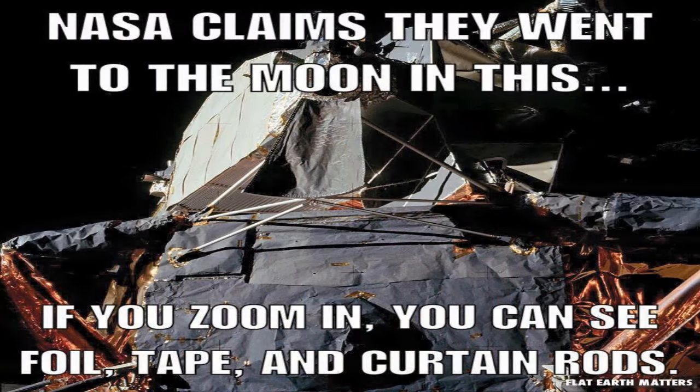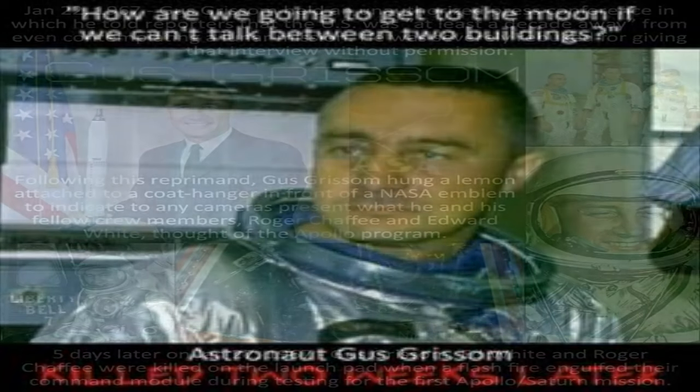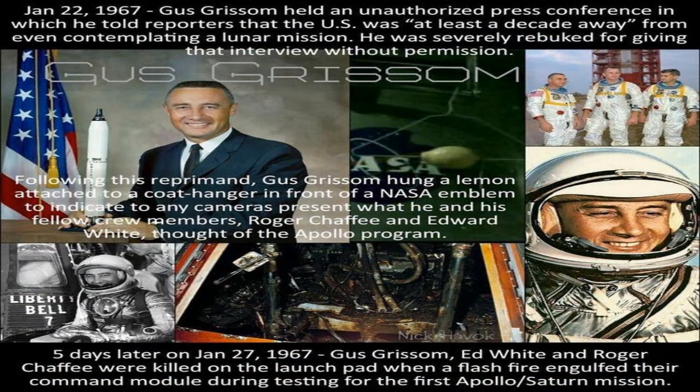Apollo astronaut Jim Lovell said, 'Whenever I saw a model of the lunar module, it had these rigid sides and looked really strong. Turns out that external portions of the lunar module are actually made up of mylar and cellophane, and it's put together with scotch tape and staples. We had to have pads on the floor because if you dropped a screwdriver, it would go through the floor.' Apollo astronaut Gus Grissom even famously hung a lemon on the lunar lander just weeks before the mission started.